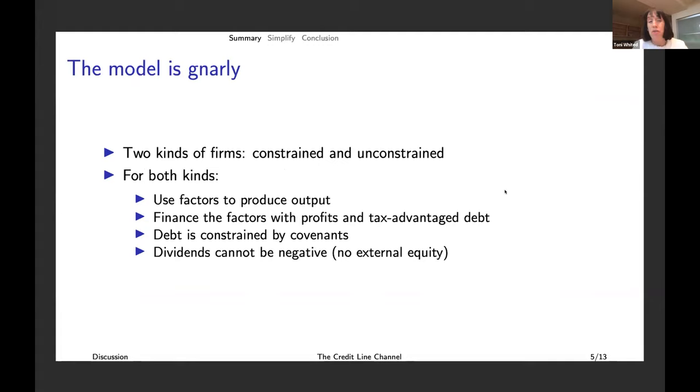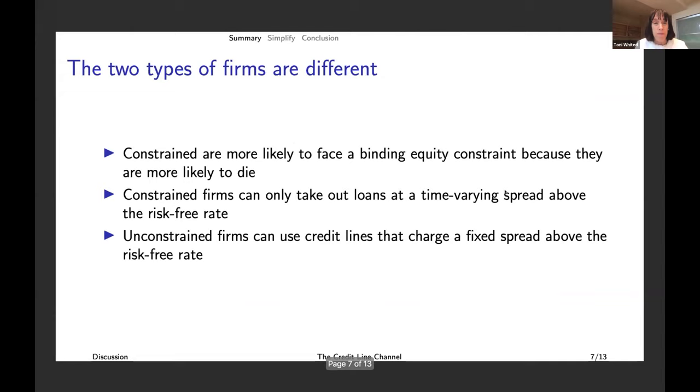The model is kind of gnarly. There are two kinds of firms: constrained and unconstrained. They both use factors to produce output, finance the factors with profits and tax-advantage debt, with debt constrained by covenants and dividends that can't go negative. In this class of models, debt firms can conserve debt capacity because they face covenant constraints. Constrained firms can only take out loans at a time-varying spread above the risk-free rate, while unconstrained firms can use credit lines that charge a fixed spread above the risk-free rate. The important difference between term loans and credit lines is this fixed versus time-varying spread.